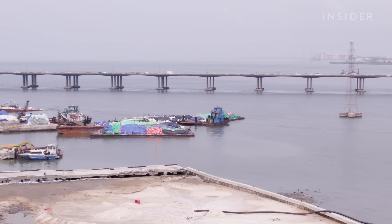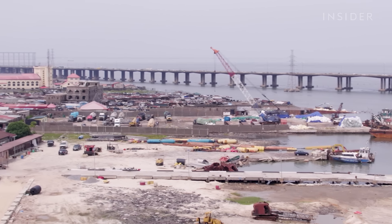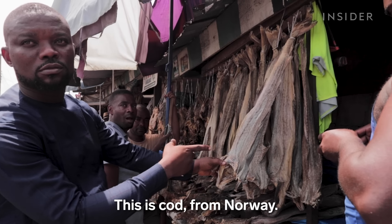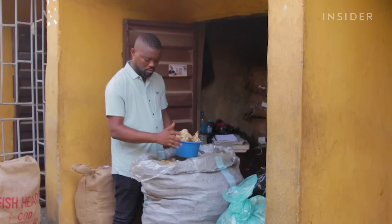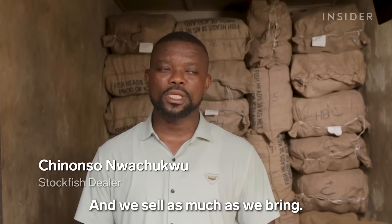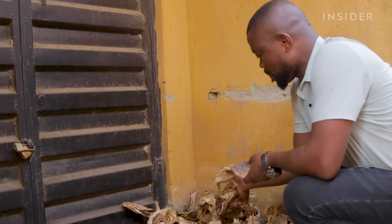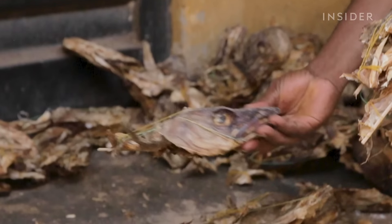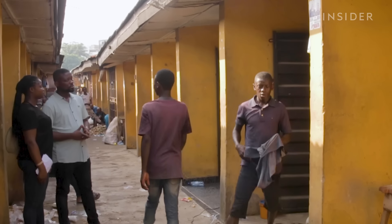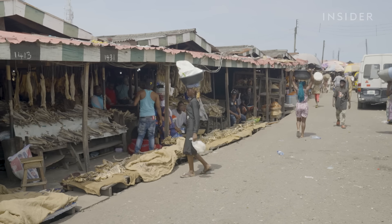In 2015, Nigeria imported $8.94 million worth of stockfish from Norway. Nonso is a stockfish dealer who has spent 20 years in the business, going from retailing to dealing directly with imports. He sells his stockfish at the Otto White Sand Market in Lagos, Nigeria.